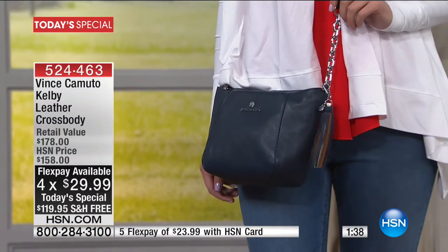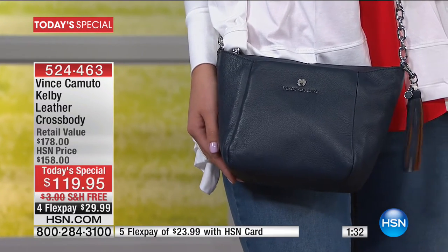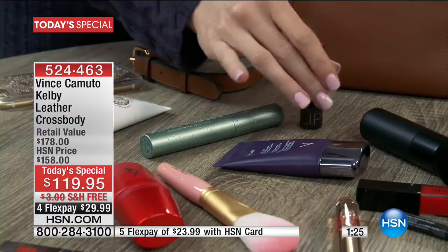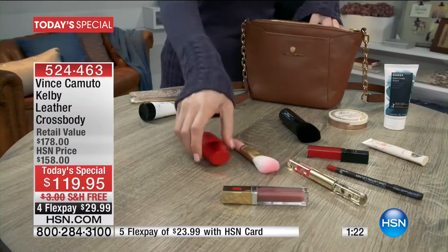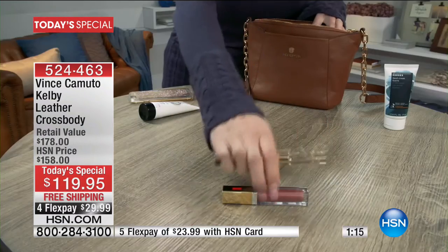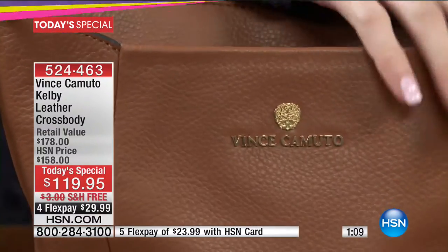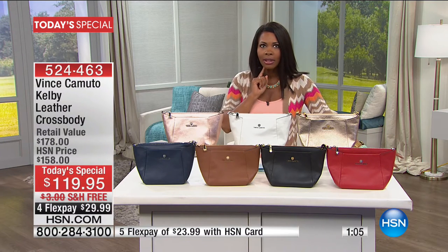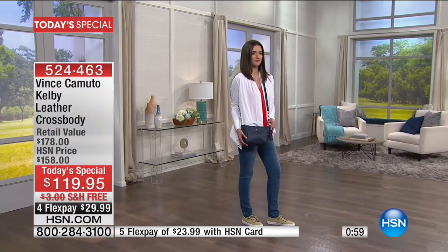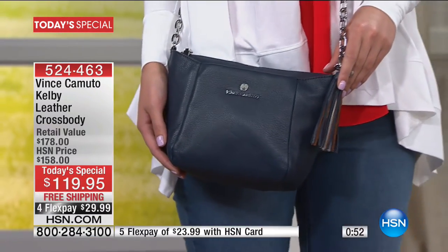Mackenzie is joining us looking very patriotic in red, white, and blue. With that crossbody bag, think of all the things you can fit in — your planner, lipstick, mascara, foundation, brushes, bronzer, blush, lip liner, lip gloss, all your makeup, hand lotion, phone, wallet, and keys. There are still two extra pockets for anything else you need.